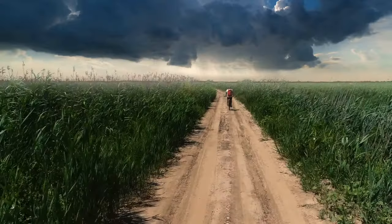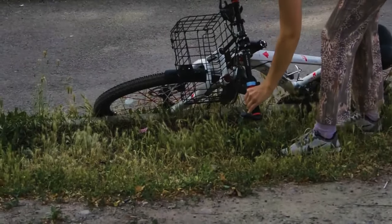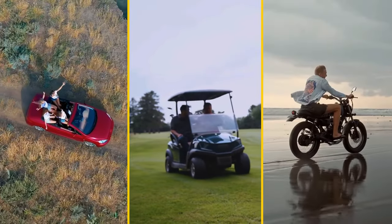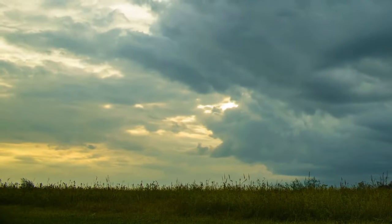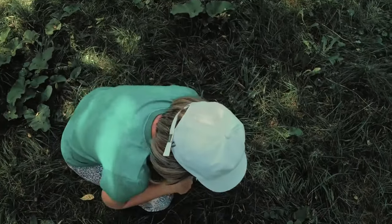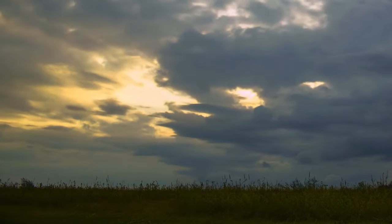If a thunderstorm catches you riding a bike, drop it immediately and run away. Same if you were riding in a convertible, golf cart, or motorcycle. If a thunderstorm started while you were in an open field, the tallest object here is you. Get down and try to cover yourself somehow. If you're not alone, try to keep your distance from each other.